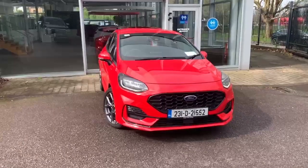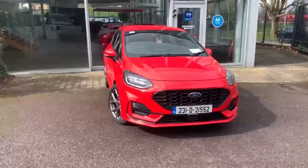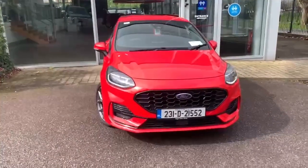Hiya, Neil here from Joe Duff Ford Corp, representing this gorgeous Race Red Fiesta ST-Line.